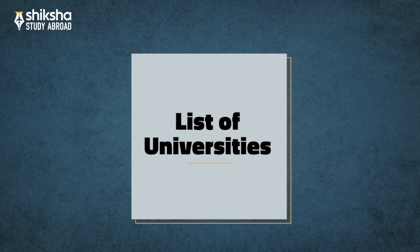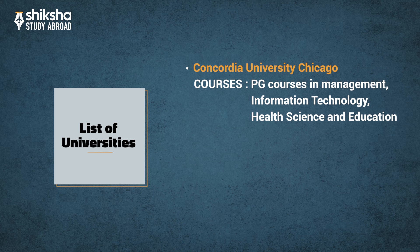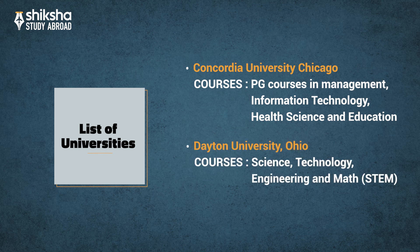Other universities which offer MS in the US without GRE scores include Concordia University Chicago, which offers postgraduate courses in Management, Information Technology, Health Science, and Education. Dayton University, Ohio, offers various Science, Technology, Engineering, and Math STEM courses.